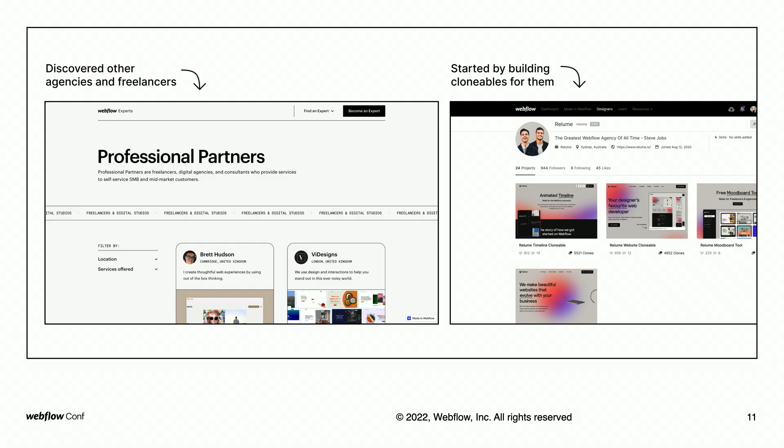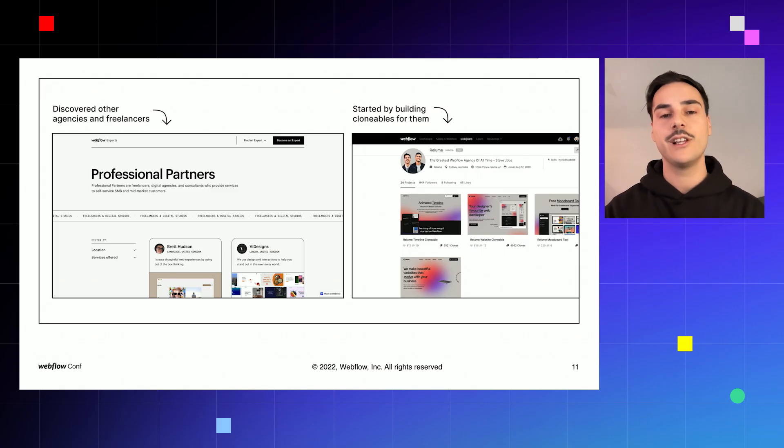At the time we were building our own components internally, we were getting more involved with the thriving Webflow community. We were learning about other agencies and freelancers just like us, and this made us realize that what we were building would not only solve a problem for us, but for an entire community we were already tapped into. So we decided to build a product that enabled other Webflow freelancers and agencies to access our components — and Reloom Library was born.